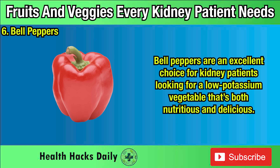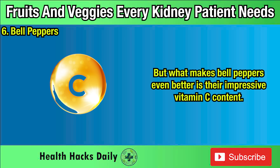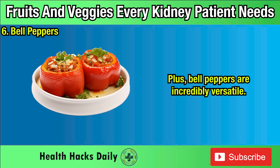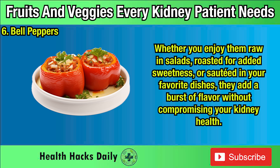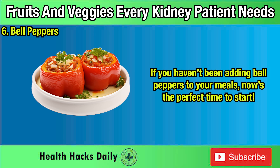Six: Bell Peppers. Bell peppers are an excellent choice for kidney patients looking for a low-potassium vegetable that's both nutritious and delicious. With only about 160 milligrams of potassium per cup, they're a safe option that won't overwhelm your system. Their impressive vitamin C content strengthens your immune system, helping your body fight infections and reduce inflammation — both important for those managing kidney issues. Whether you enjoy them raw in salads, roasted for added sweetness, or sautéed in your favorite dishes, they add a burst of flavor without compromising your kidney health. Eating about one cup of bell peppers each day is a simple and tasty way to get essential nutrients while keeping your potassium levels in check.